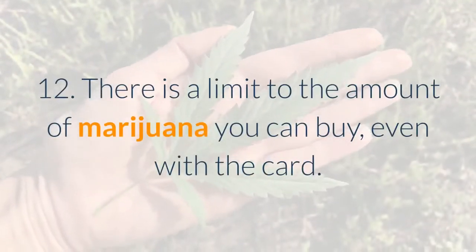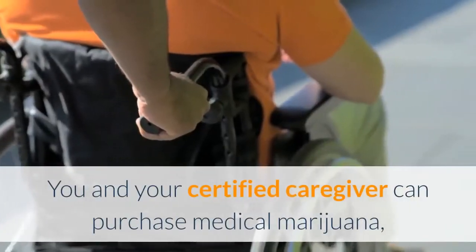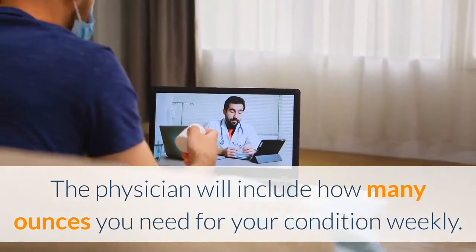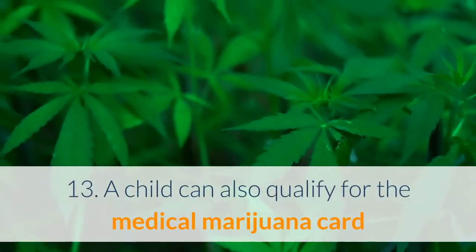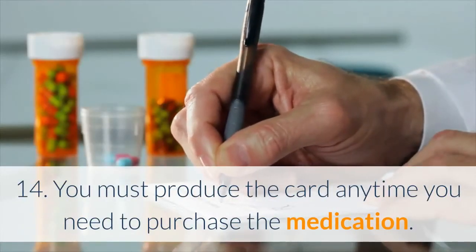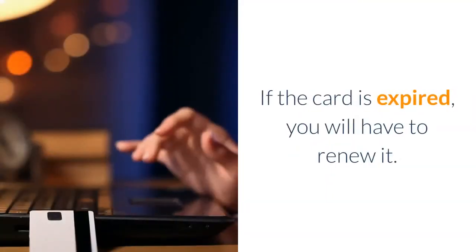12. There is a limit to the amount of marijuana you can buy, even with the card. You and your certified caregiver can purchase medical marijuana, but you will have to confirm that you qualify for the amount. The physician will include how many ounces you need for your condition weekly. 13. A child can also qualify for the medical marijuana card if their condition allows them to take cannabis — mostly in cases where they are terminally ill. 14. You must produce the card anytime you need to purchase the medication. If the card is expired, you will have to renew it.